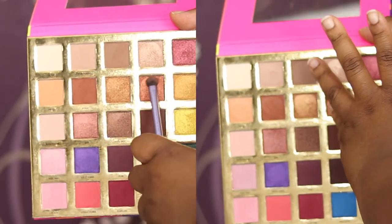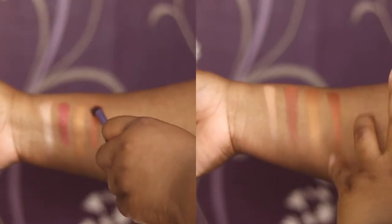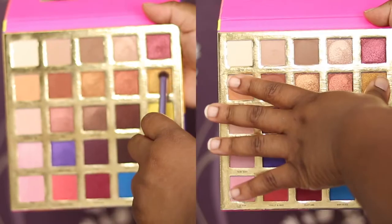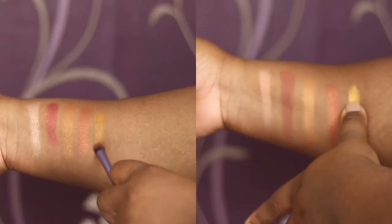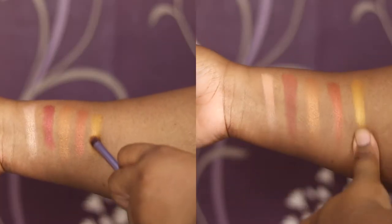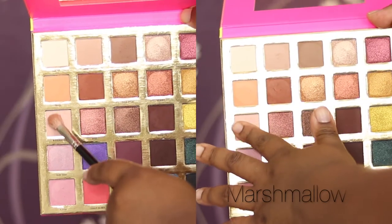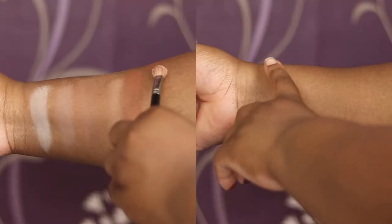Then we've got Shimmer, which is a sparkly deep copper shade. Then we've got Sunrise, which is almost like a yellow gold. Moving to the third row, we've got Marshmallow, which is a matte shade.